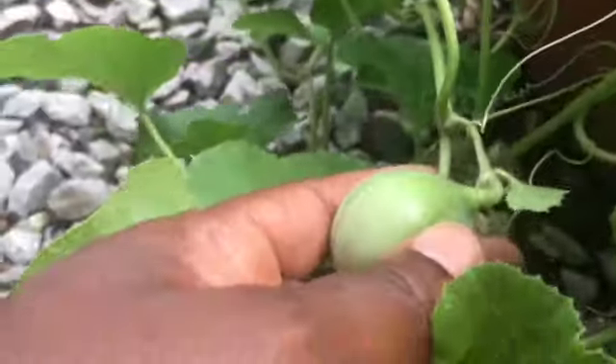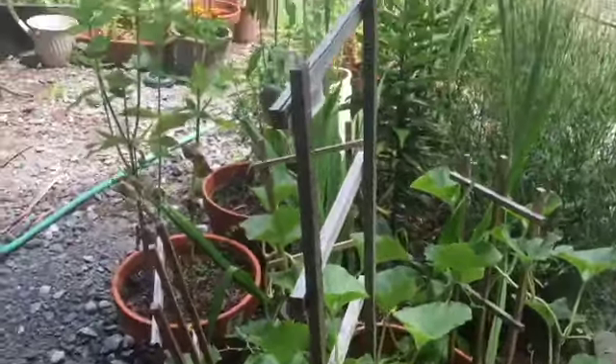Our cantaloupe over here is doing a lot better than our watermelon it seems, but they're small as well. It's still mid-July — that's what I keep reminding myself. There's our cantaloupe. I hope you guys found this video helpful and we will see you in the next one!